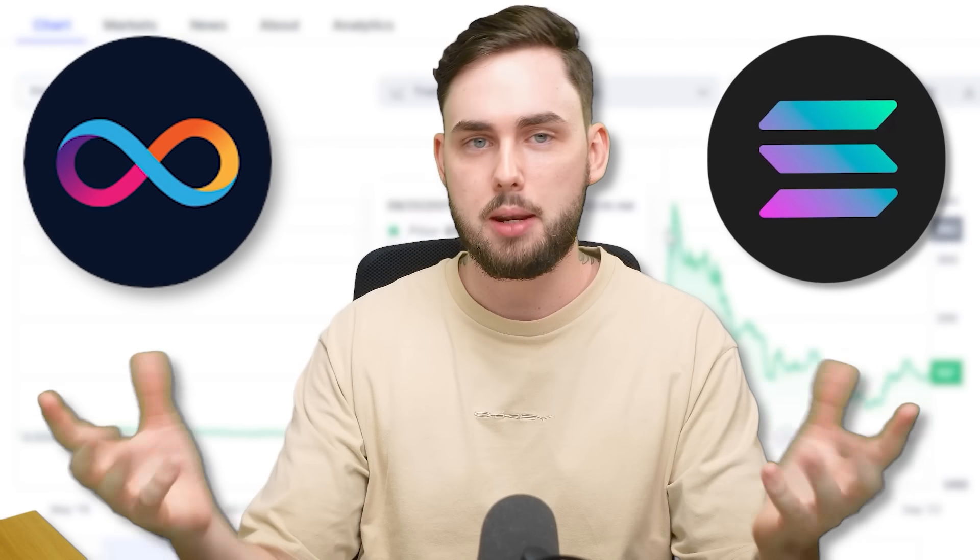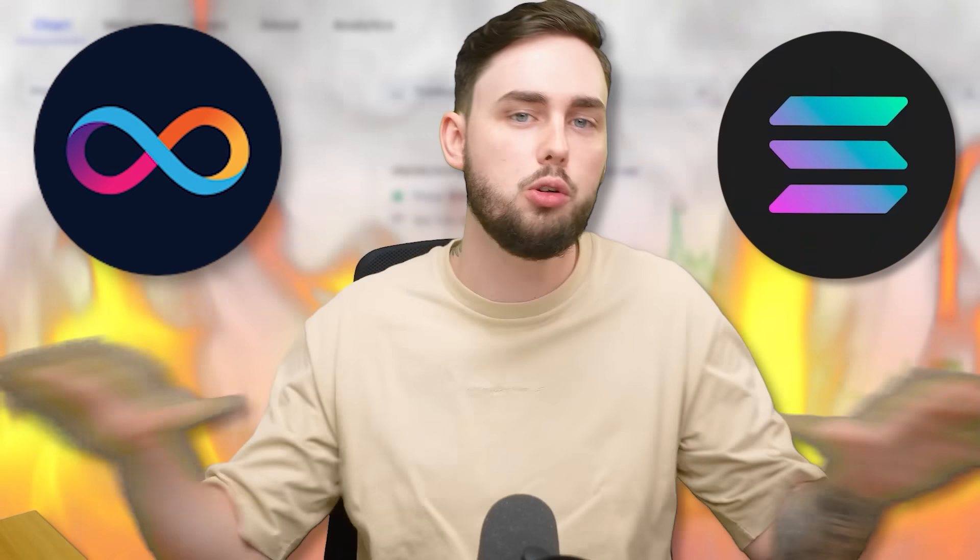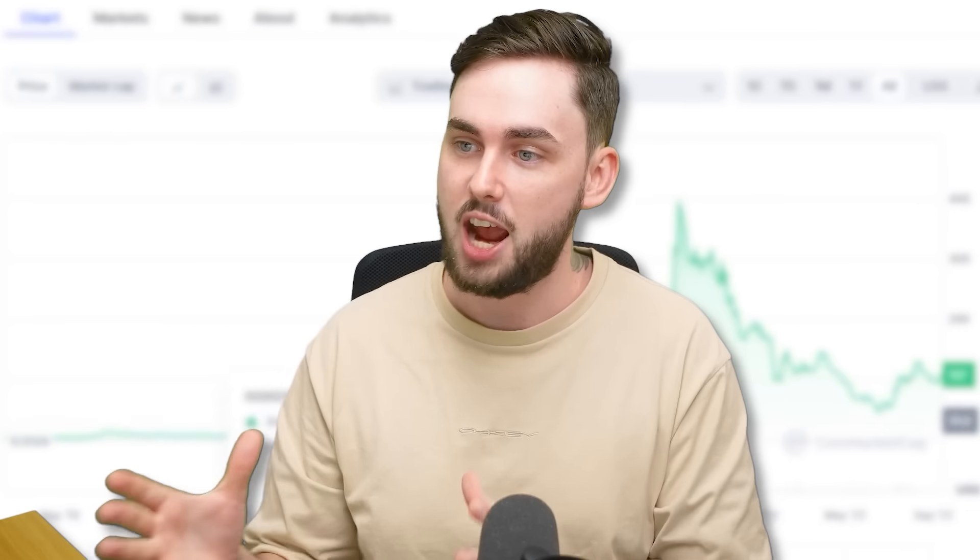Solana and ICP — two of cryptocurrency's all-time greatest projects. By the end of the 2025 bull run, the data and the charts will have proven that for all the haters. The question I'm going to answer today is: has the storm finally settled? Are we right around the corner from an absolute parabolic run with both of these projects?